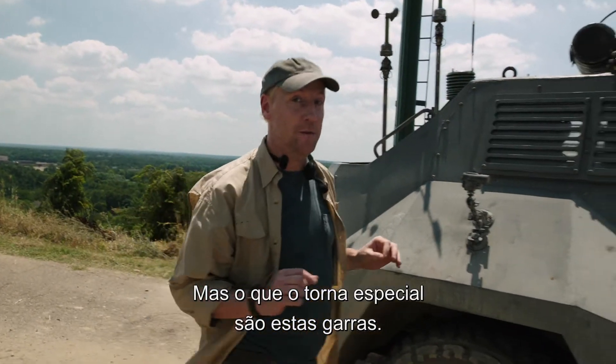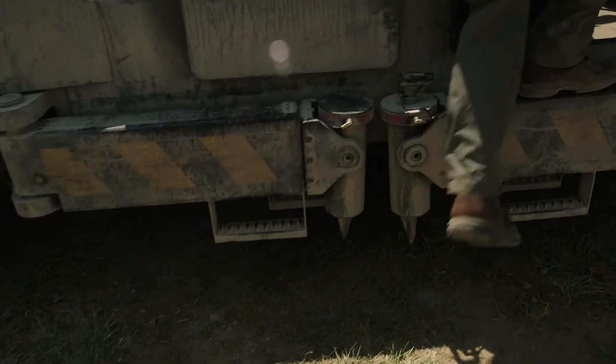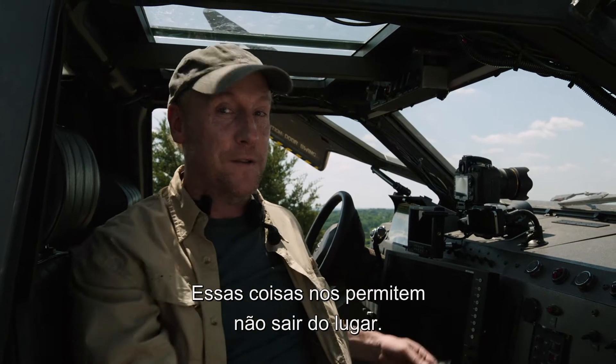But the thing that makes her really special are these grappling claws. They can stabilize us in winds up to 170 miles an hour. We're not going anywhere with those suckers dug in.